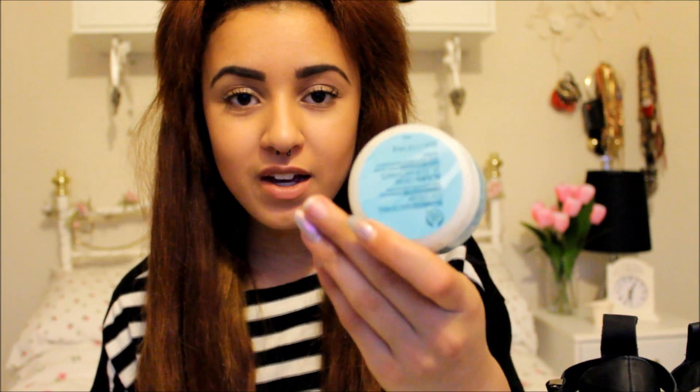Toners are something I don't really get — I'm not sure what they do — but I've been using them. My favourite out of the two is the Simple one because it does the job and it's really soothing and gentle on the skin. I do like the Body Shop one as well and quite a bit has already gone, but it's kind of irritating to the skin — my skin feels quite sore for about five minutes afterwards.